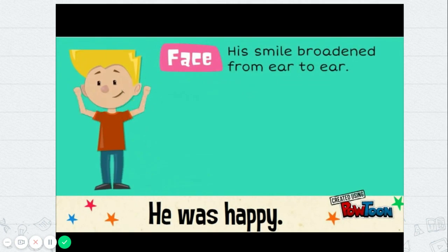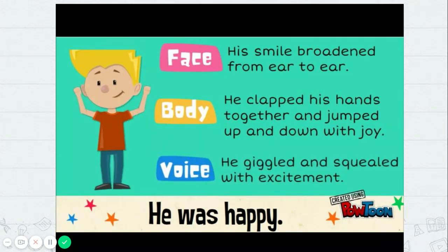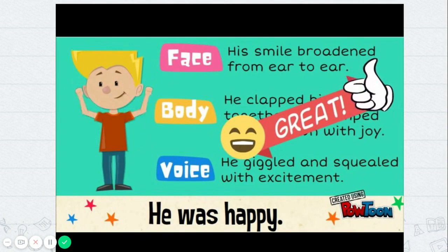His smile broadened from ear to ear. He clapped his hands together and jumped up and down with joy. He giggled and squealed with excitement. Now you are showing, not telling, your reader how your character is feeling.